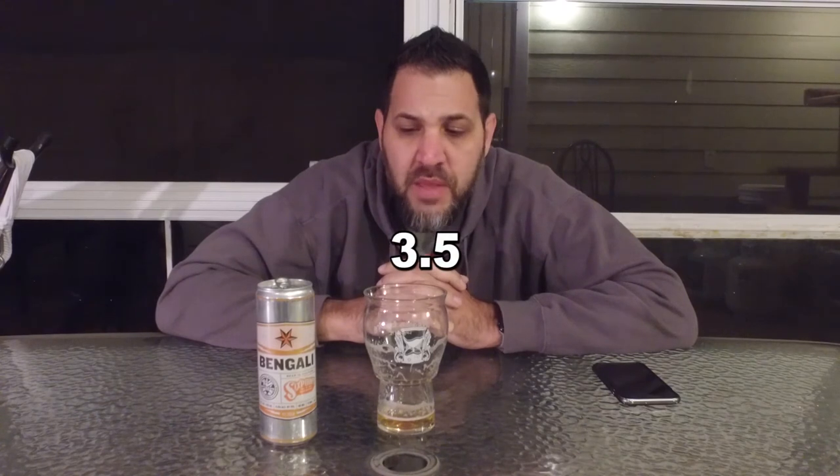I'm not a huge fan. I'm gonna go three and a half. Because it does have a certain quality to it that I can respect — it's just not my thing. So I'm gonna rate it a three and a half. Things go well, maybe later tonight we'll do Hopslam from Bell's. I don't believe the IBUs are listed, but it's also an IPA. But until next time, cheers.